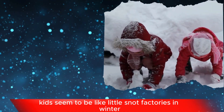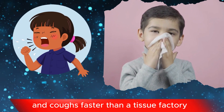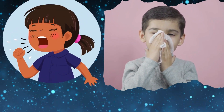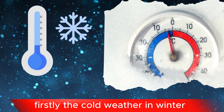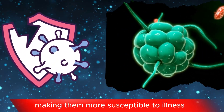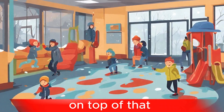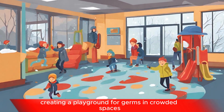Ever wonder why kids seem to be like little snot factories in winter, churning out sniffles and coughs faster than a tissue factory? Well, there are a few reasons for this. Firstly, the cold weather in winter can weaken their immune systems, making them more susceptible to illness. On top of that, winter tends to bring everyone indoors, creating a playground for germs in crowded spaces.